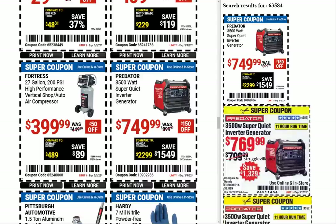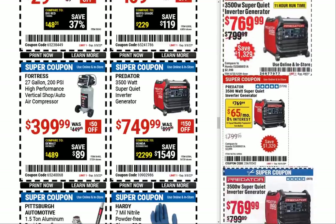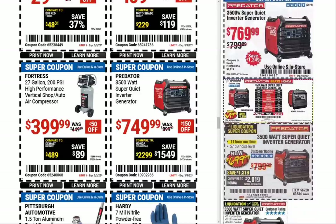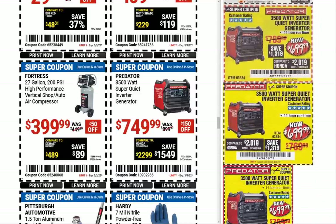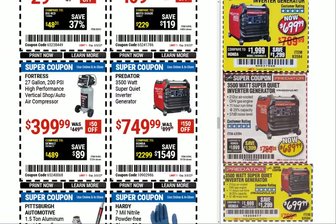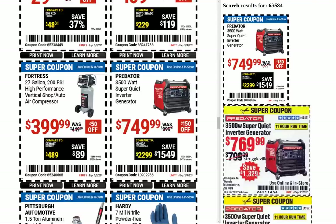We have our first price drop, at least compared to the last coupon — the Predator 3500-watt super quiet inverter generator at $749.99. The last coupon in 2021 was $769; pretty consistent around there, but there was a $699 price around May 2020. I wonder if they'll go back with newspaper coupons or coupon catalogs — I think they should bring them back; I used to scan the hell out of that thing every month.